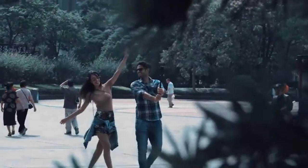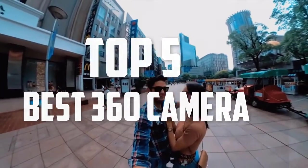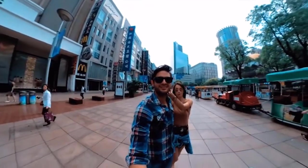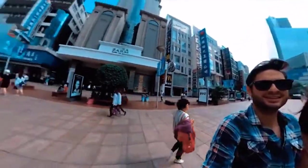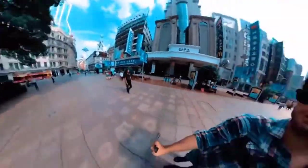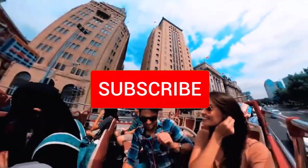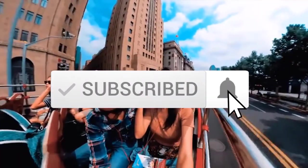Hello everyone, welcome back to another new video. In this video I'm going to talk about the top 5 best 360 degree cameras available on the market. I made this list based on my personal research and I tried to list them based on price, quality, durability, and more. If you want to see more information and the updated price, you can check out the description below, and also make sure to subscribe for more reviews.